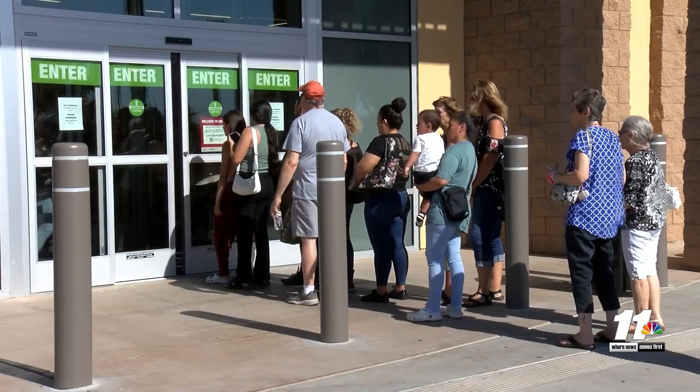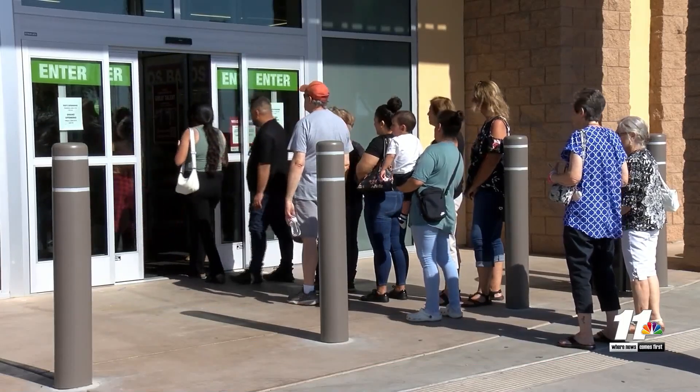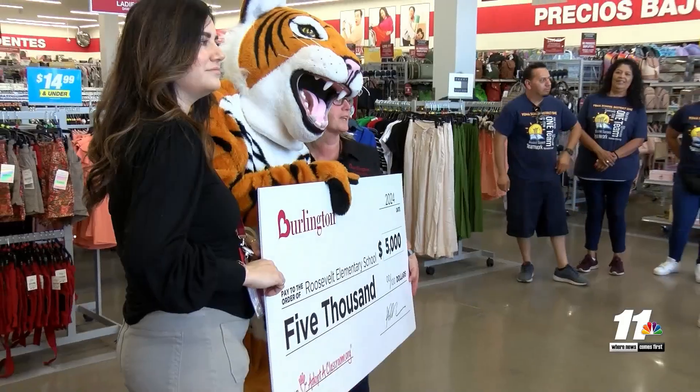It's just our way of giving back to the community, to our local school. The store is officially open for business and is also accepting applications. To learn where to apply, visit our website at KYMA.com.